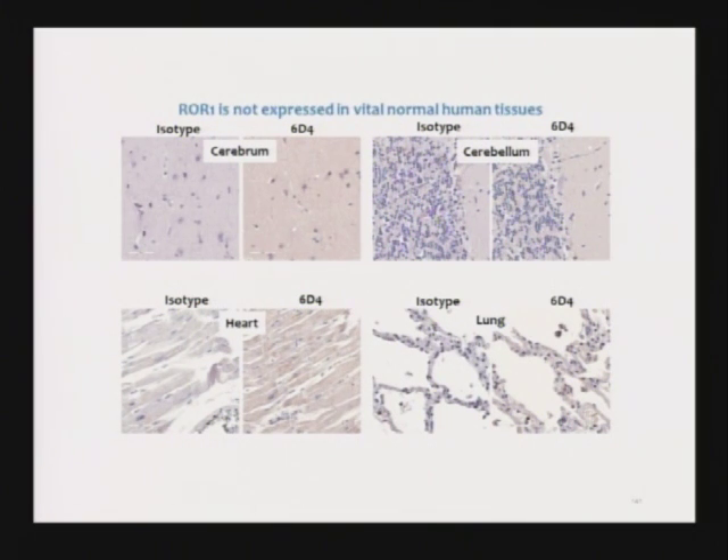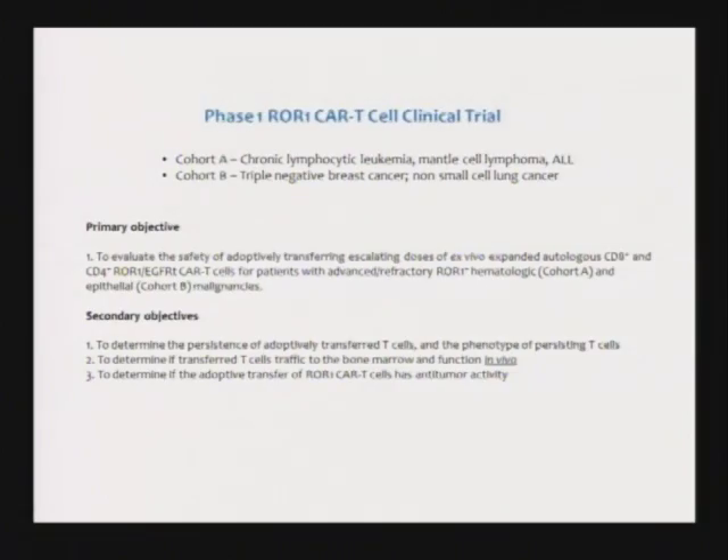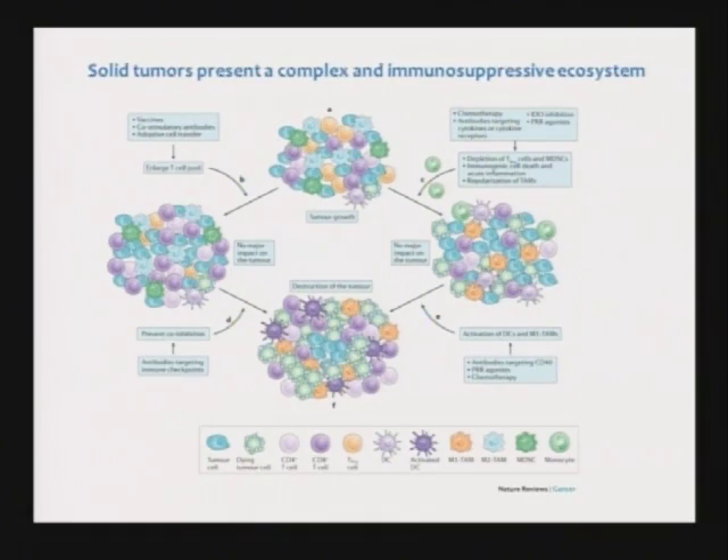ROR1 is not expressed on vital normal tissues. We've looked in the brain, the heart, the lung — it's not expressed there. We do find a little bit of expression on parathyroid, on the islet cells in the pancreas, and on the lining of the esophagus. We've done detailed experiments in preclinical animal models that haven't shown serious side effects. We now have a clinical trial opening in breast cancer and lung cancer, and if it proves safe, we'll probably extend this to prostate cancer.